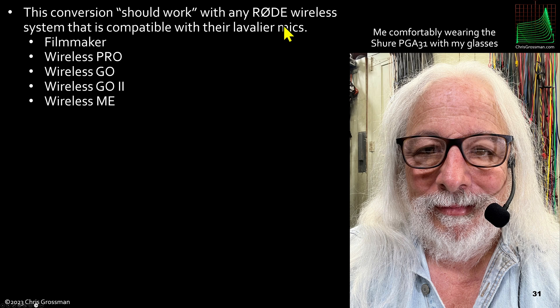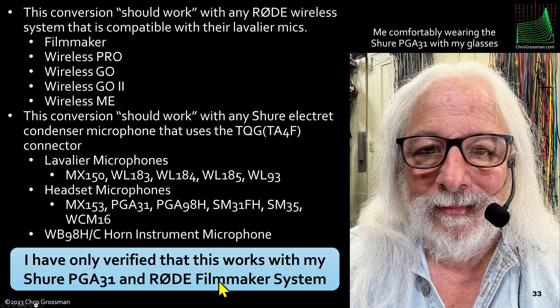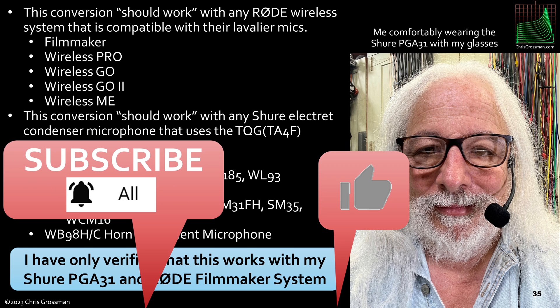This conversion should work with any Rode wireless system compatible with their lavalier mics — basically the Filmmaker, or the Wireless Pro or GO B systems. It should also work with any Shure electret condenser microphone that uses the TA4F connector, so all models of lavalier mics, headset mics, or even their horn instrument mics equipped with this connector should work. I've only verified it with this particular microphone and my Rode Filmmaker system. If you like this video please give it a thumbs up, and if you'd like to hear more please subscribe and select the 'All' option so you get notified when I post a new video. Thank you for listening.